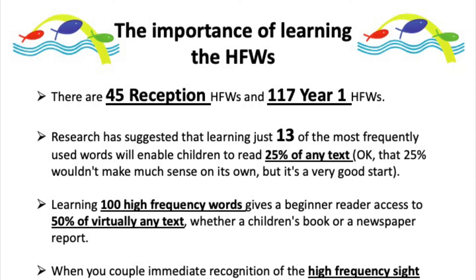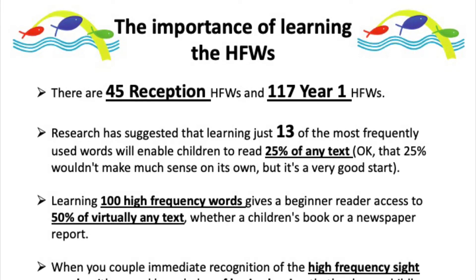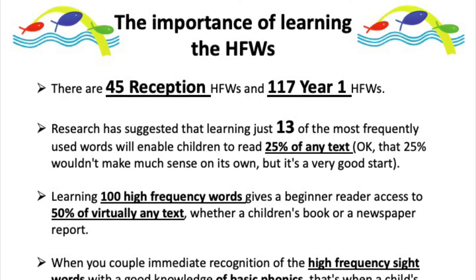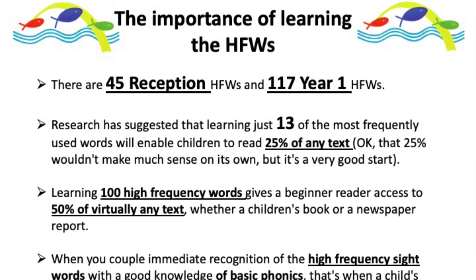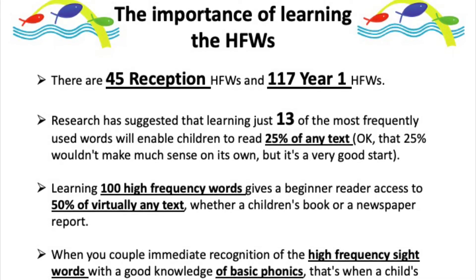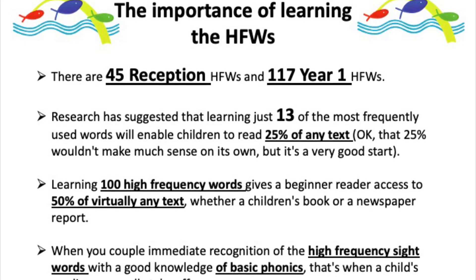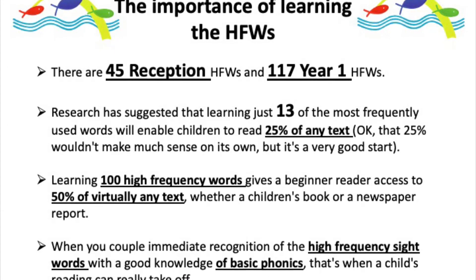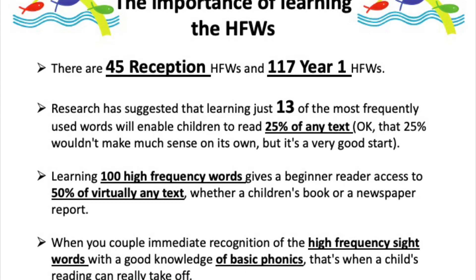There are 45 high frequency words for reception and 117 for year one. You may be wondering why we teach high frequency words. We use phonics teaching initially, which helps children learn how to blend letters for reading and segment words into letters for spelling. We also do shared reading about how a book works — pointing at words one at a time, reading left to right and top to bottom. Research has suggested that if you learn just 13 of the most frequently used words in English, that helps a child read 25% of any text.